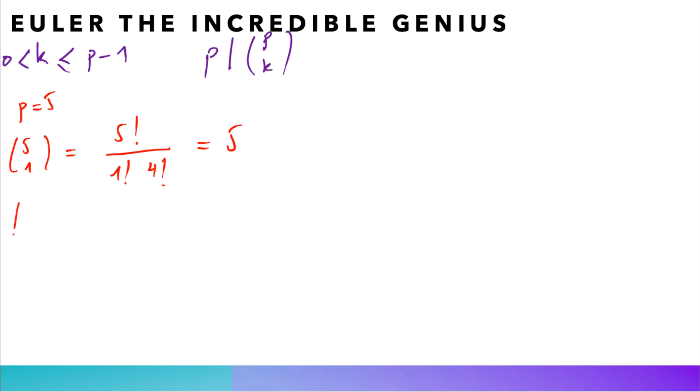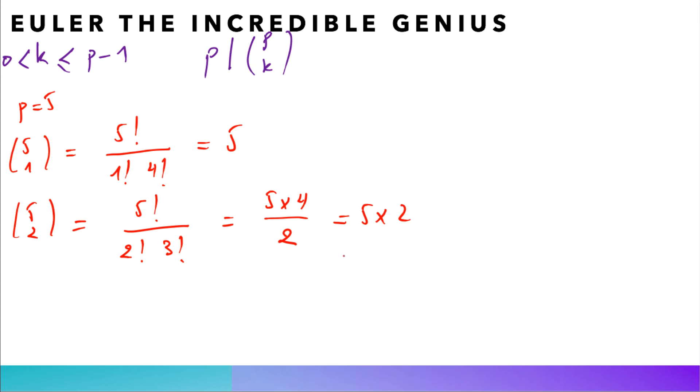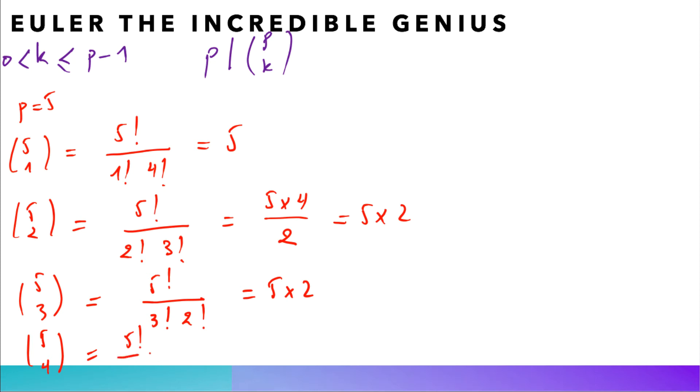For p=5: C(5,1) = 5!/(1! × 4!) = 5, divisible by 5. C(5,2) = 5!/(2! × 3!) = 5×4/2 = 5×2, divisible by 5. C(5,3) = 5!/(3! × 2!) = 5×2, divisible by 5. C(5,4) = 5!/(1! × 4!) = 5, divisible by 5. I hope now you can almost see what happens; if not, take more examples and the pattern will be clearer.